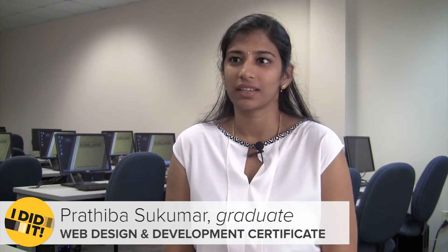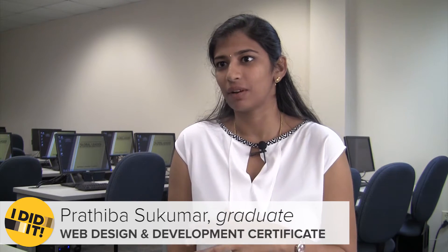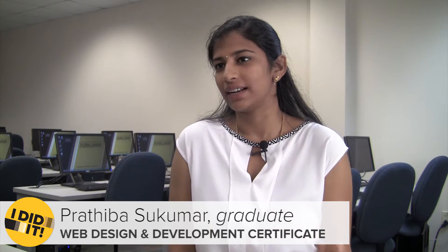I am a computer science graduate. During my academic years I did web design and development projects a little bit. I'm interested in the coding and design part, so I want to enhance my skills — that's why I thought of doing the certification course.